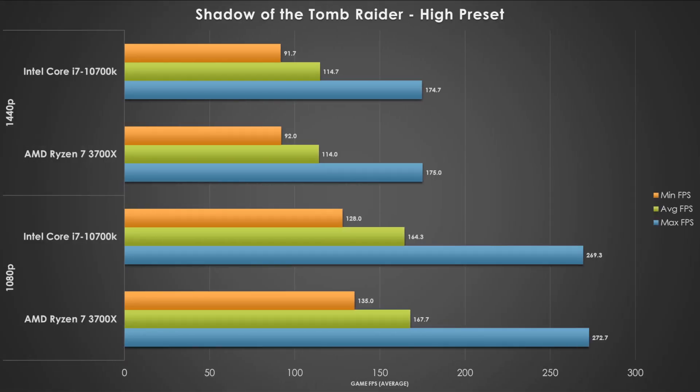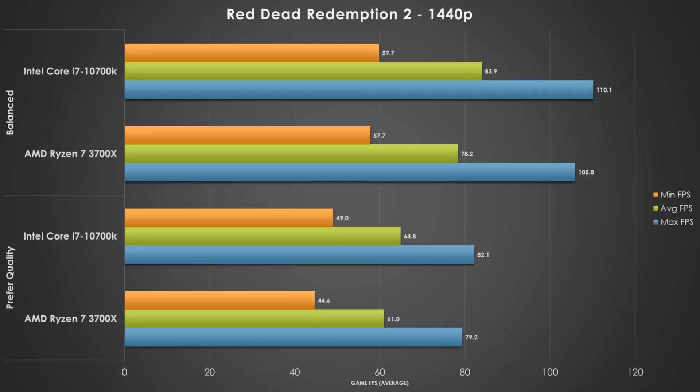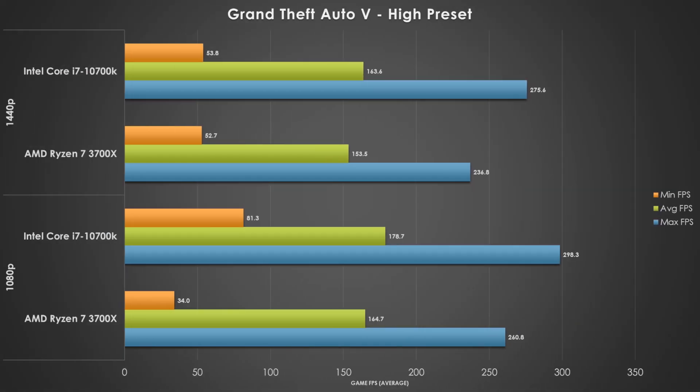Shadow of the Tomb Raider, tested at the high preset, shows the GPU becoming more of a determining factor rather than the CPU. Both processors are great fits for this game, and only at 1440p and high do we start to dip below the 120Hz adaptive refresh rate. Red Dead Redemption 2 performs pretty similar to Shadow of the Tomb Raider — we tested a couple different quality presets. The Intel part manages to squeak ahead by a few frames across the board, but that delta is not that impressive, and as we get up to prefer quality at 1440p, we're approaching the 60fps barrier. Grand Theft Auto V at the high preset: at 1080p, the Intel part gets ahead by about 14 frames per second on average, but at these high frame rates we're not seeing that delta as significant. Both processors perform well, but the edge goes to Intel.